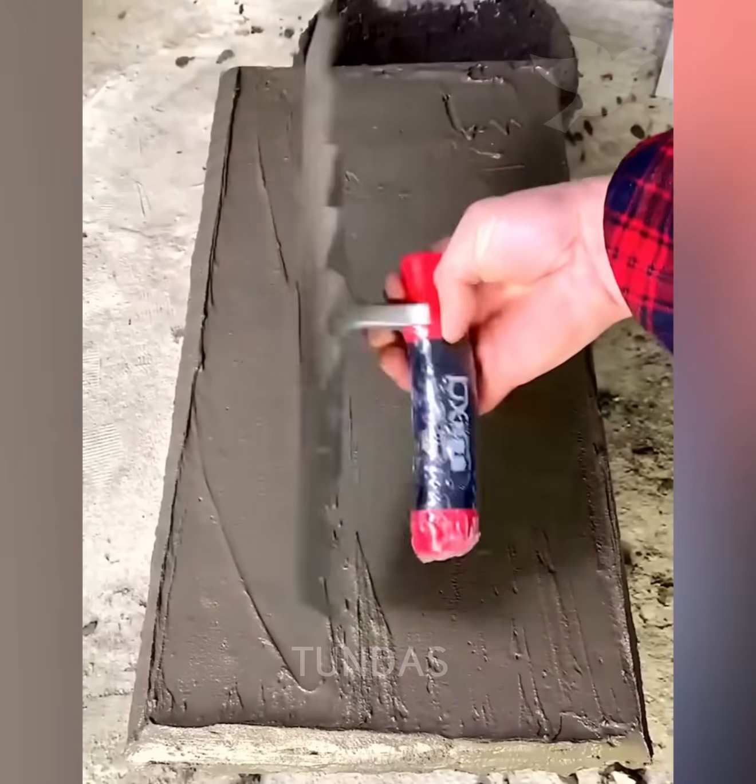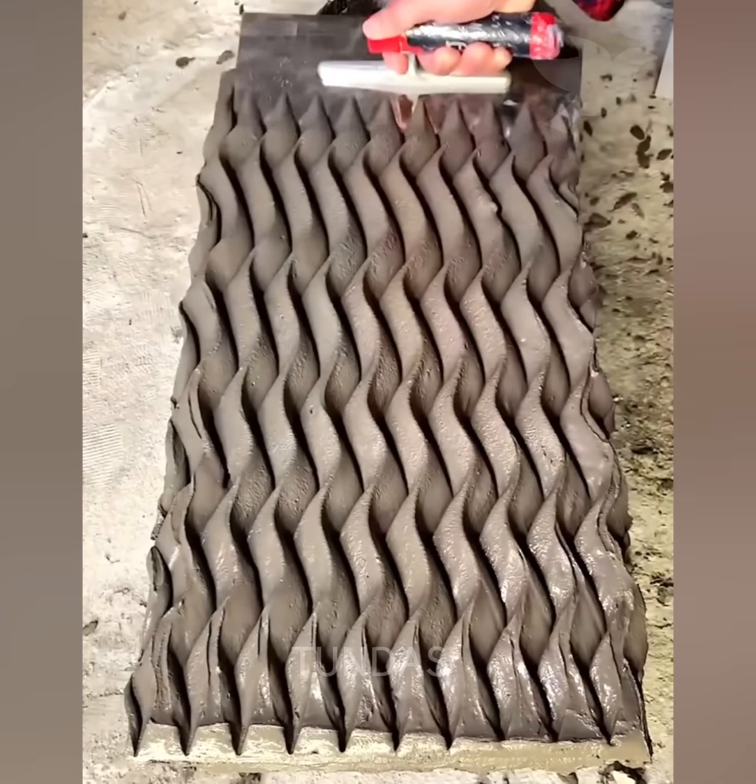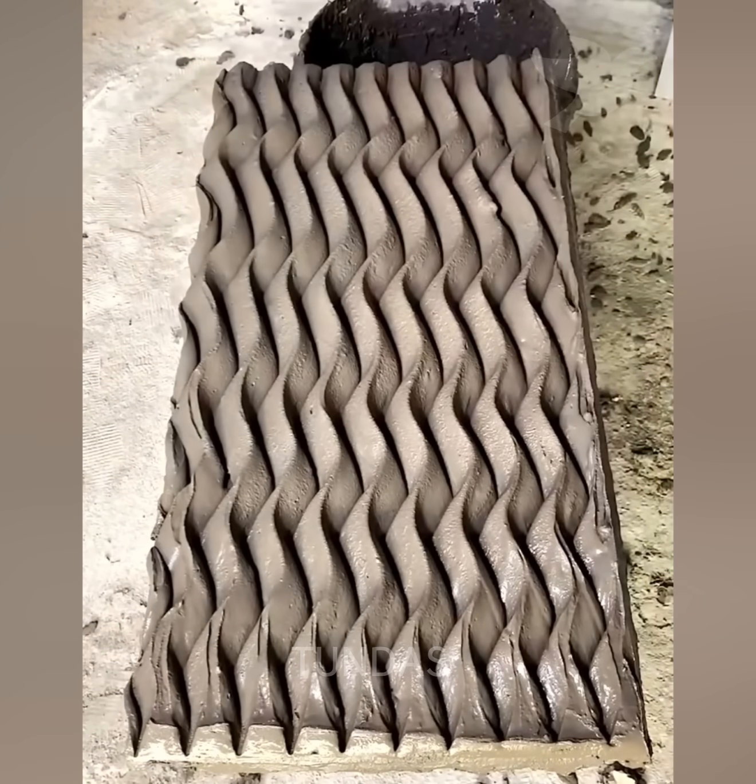The craftsman spreads adhesive on the tile with a trowel not only evenly, but also neatly, creating an attractive finish.